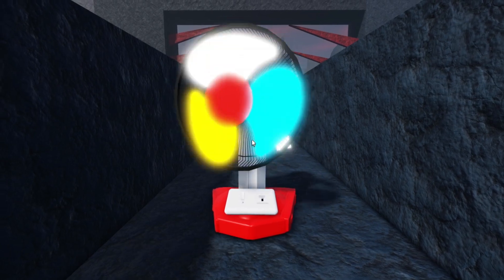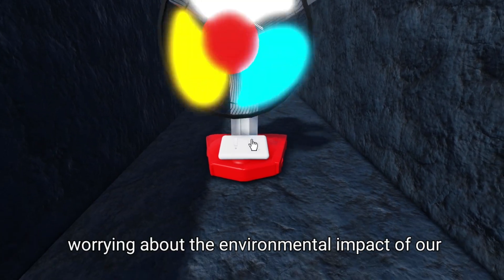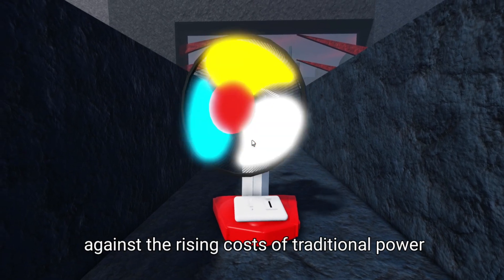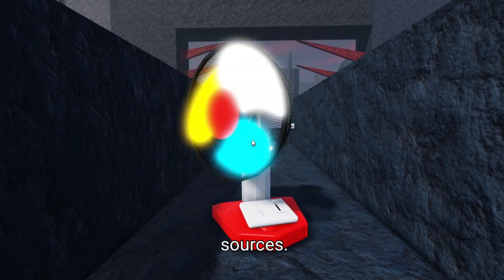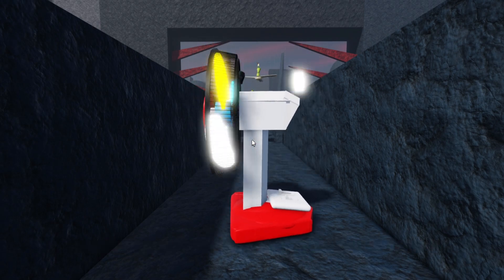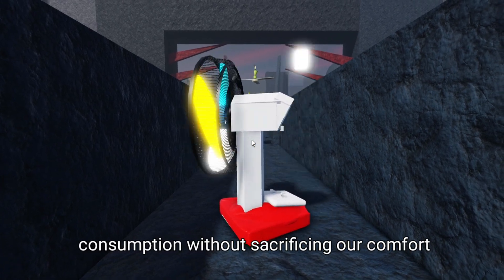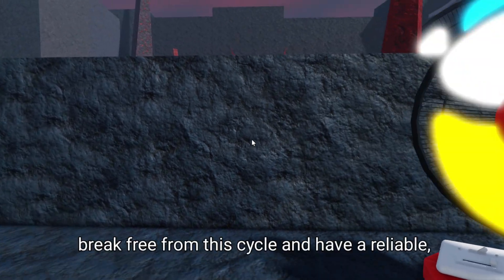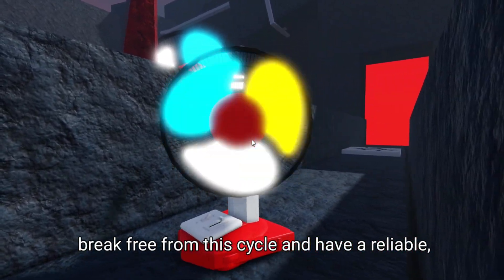We've all been there — struggling to pay our energy bills, worrying about the environmental impact of our energy consumption, and feeling helpless against the rising costs of traditional power sources. It's a constant battle that we fight every month, trying to find ways to reduce our energy consumption without sacrificing our comfort and convenience. But what if I told you that there's a way to break free from this cycle and have a reliable, sustainable source of energy that doesn't cost you a dime?